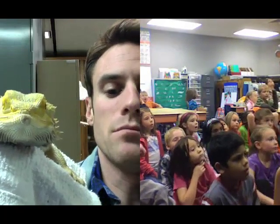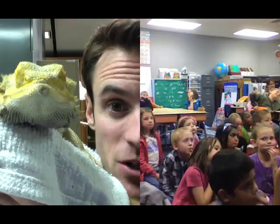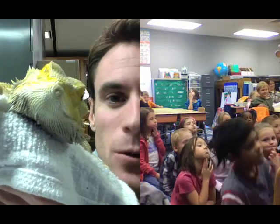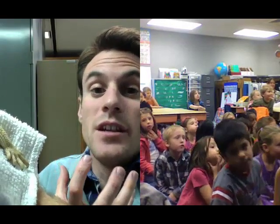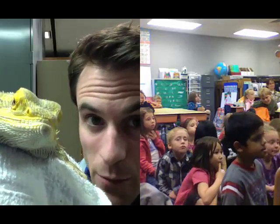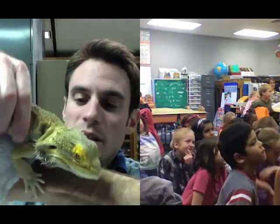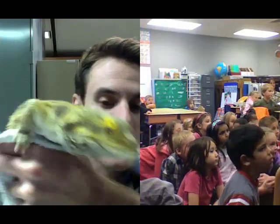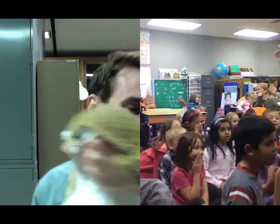Bearded dragons get the bearded part of their name because of their ability to make themselves a beard. Everyone try to puff up your chin. They can do that — bearded dragons can blow up their chin really, really well, like a balloon, and they can turn it black in a second. So it suddenly looks like they have this big black beard underneath their chin. That's great because it really scares away things that want to eat them. Colonel Mustard comes from Australia and he's a good climber. Everyone say bye, Colonel Mustard!